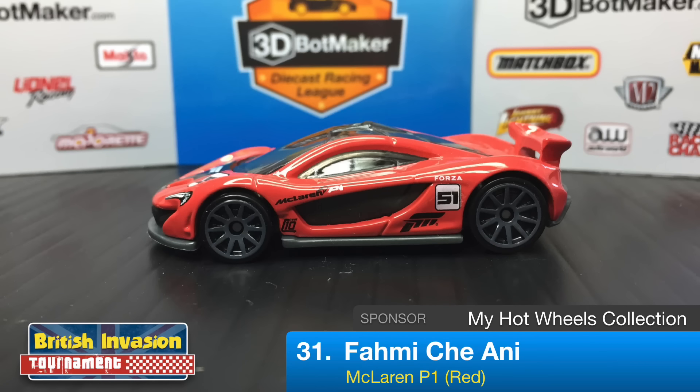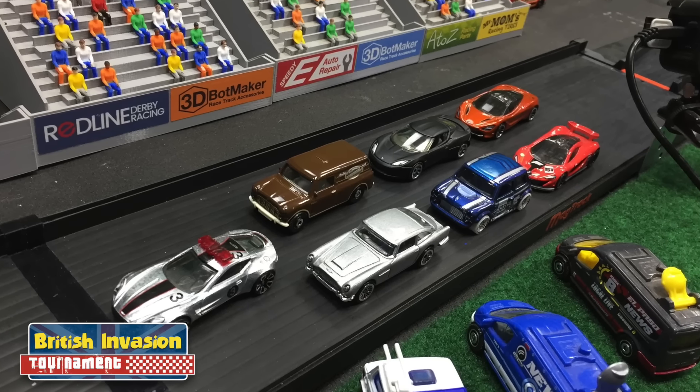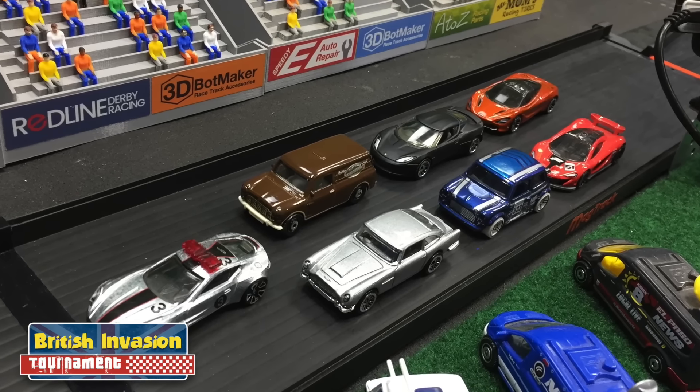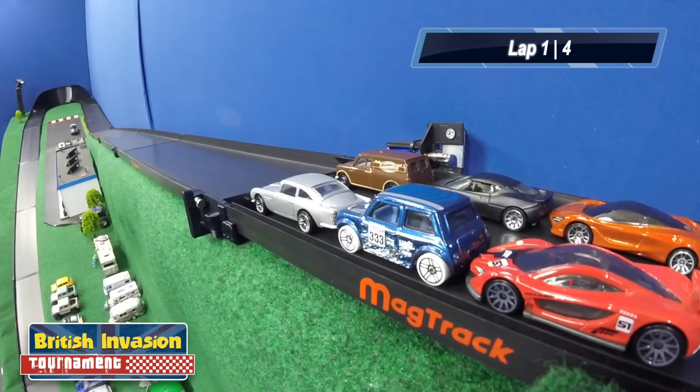Going back to the third row is Fami Che Annie driving a red McLaren P1 — the Forza Motorsports edition car, sponsored by My Hot Wheels Collection. Last up in the McLaren 720S is The Kraken, driving for Rehabilitoy. We've got one Aston Martin, two Austin Minis, one Lotus, and two McLarens. The last heat of round one is about to begin.